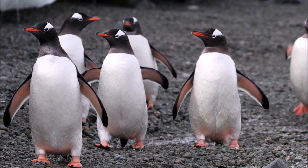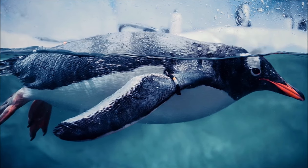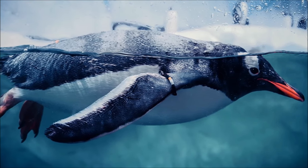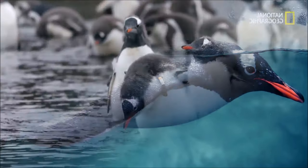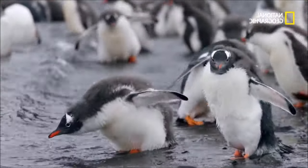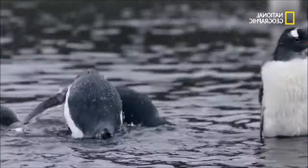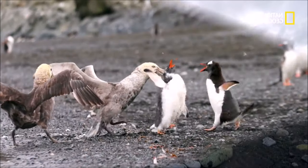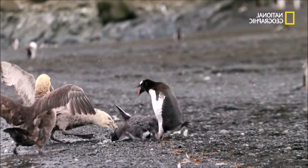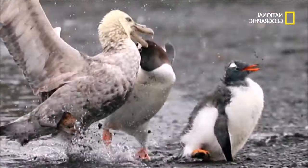Gentoo penguins do not store as much fat as Adélie penguins, their closest relative. Gentoos require less energy investment when hunting because the net gain of energy after hunting is greater in gentoos than Adélies. As embryos, gentoos require a lot of energy to develop. Oxygen consumption is high for a developing gentoo embryo. As the embryo grows and requires more oxygen, consumption increases exponentially until the gentoo chick hatches.